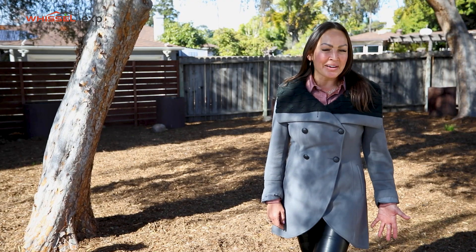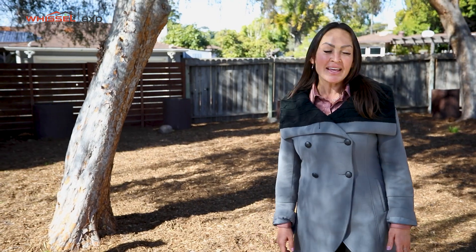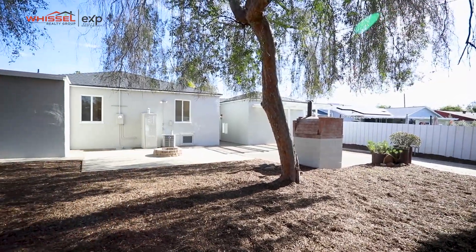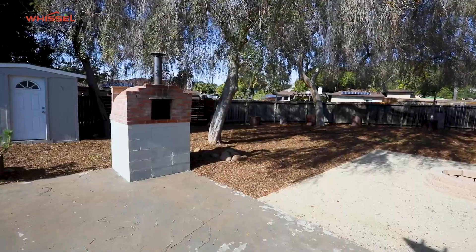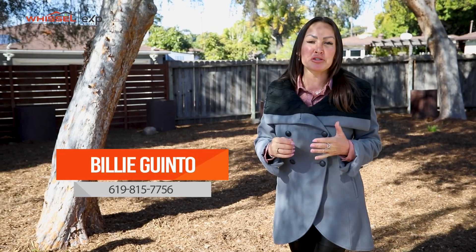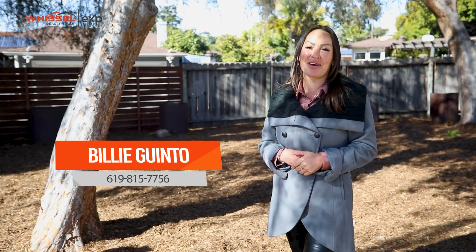Here in the backyard, it's got a pizza oven and a fire pit. It's also a detached garage with alley access, so you have parking back here as well. Once again, my name is Billy Guinto with Whistle Realty Group. If you're interested in a private tour or more information, you have my information below.